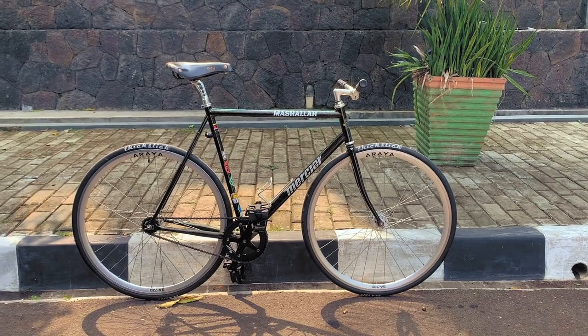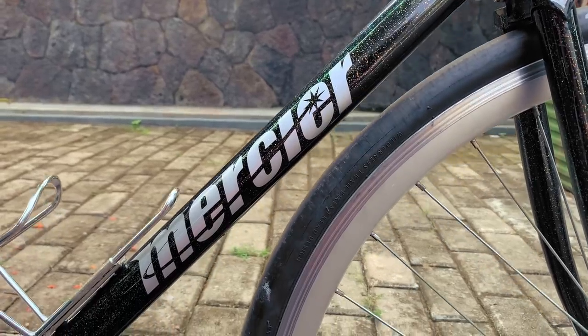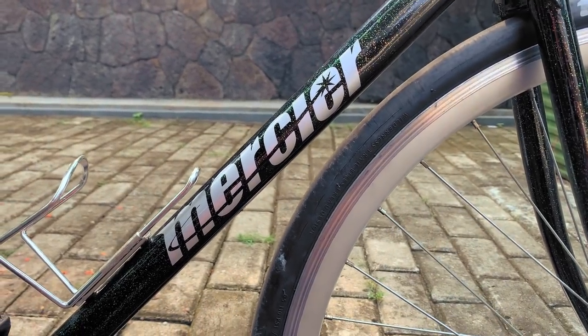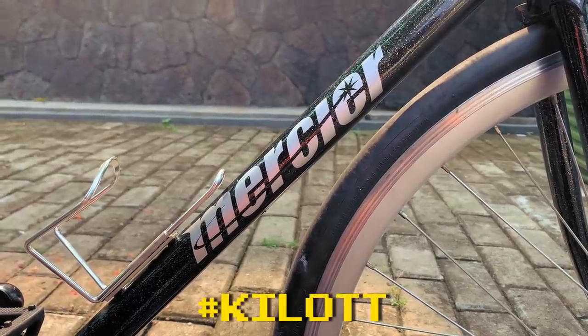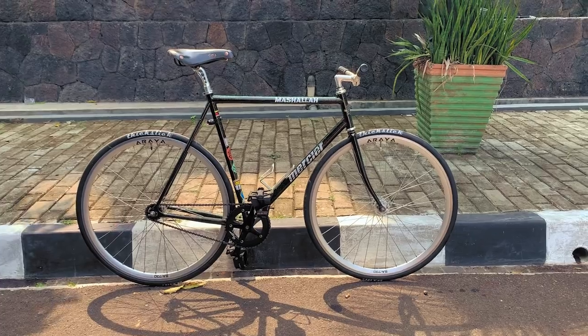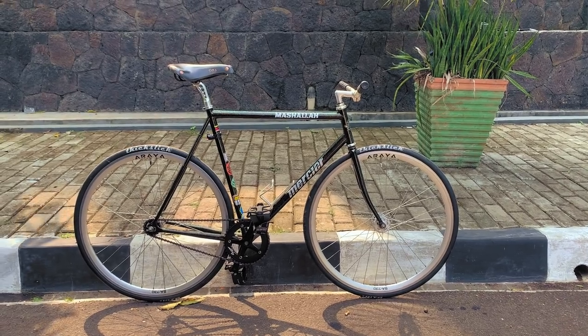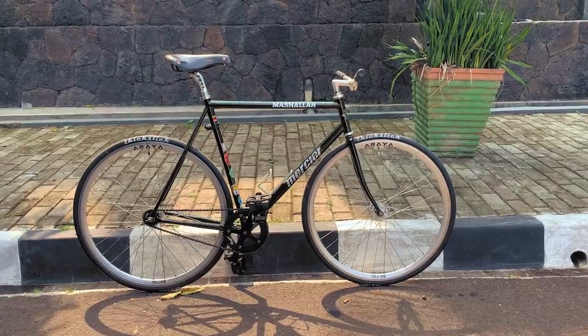If you've perused the internet at all for fixed gears, you've surely come across the Mercier Kilo TT. This bike has become such a no-brainer buy for fledgling fixed gear riders that people now answer any fixed gear queries with 'Kilo TT.' What beginner bike should I buy? Kilo TT. What wheels should I upgrade to? Just get a Kilo TT. I'm building my dream bike with a budget of $2,500 — personally, I'd just buy five Kilo TTs and call it a day.